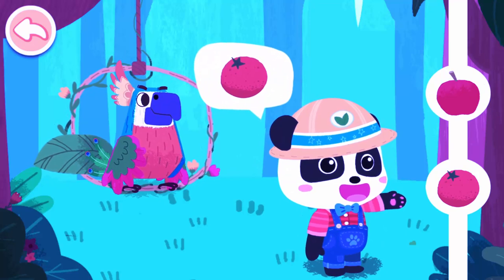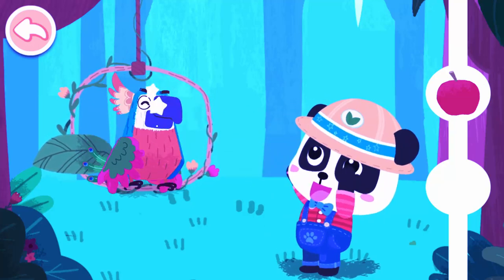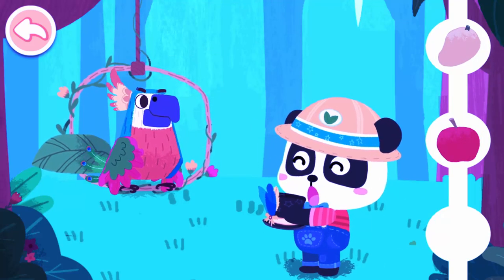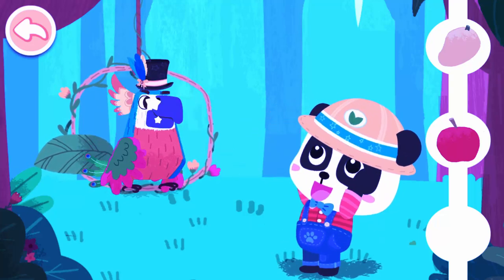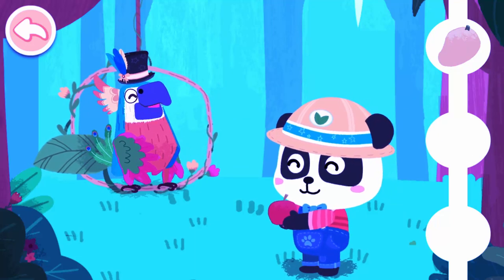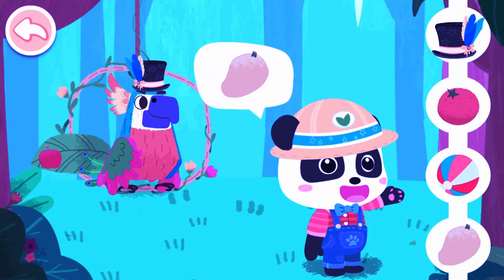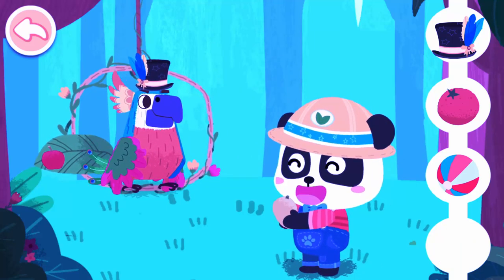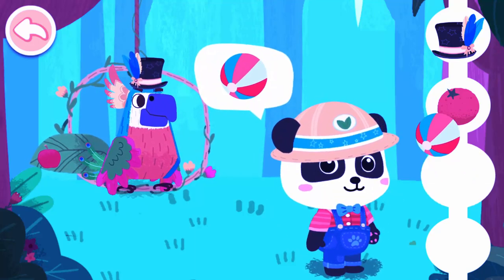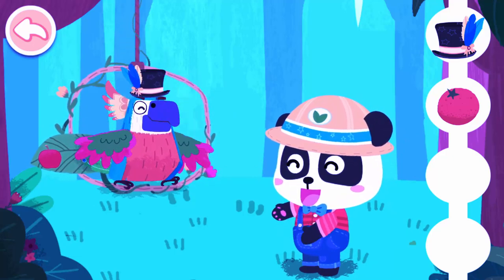I want this! Orange! Orange! Wow! Amazing! I want this. Hat. Hat. I want this. Apple. Apple. The parrot is really awesome. I want this. Mango. Mango. I want this. Ball. Ball. Wow! Amazing!